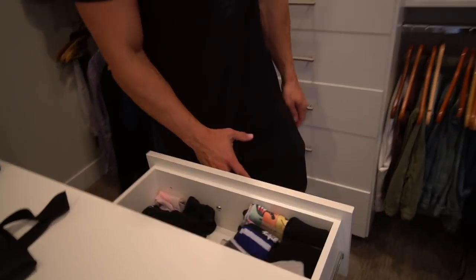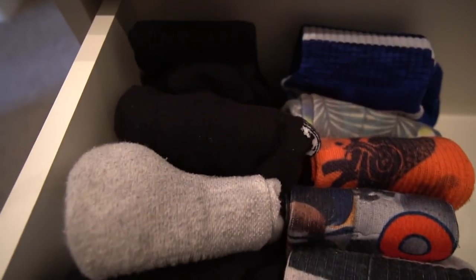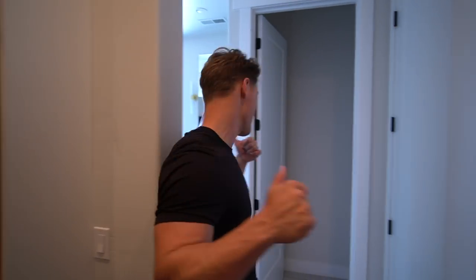Got socks — how legit is this sock drawer though? Everything folded Marie Kondo style. That's pretty much it — let's go show you guys outside right now.